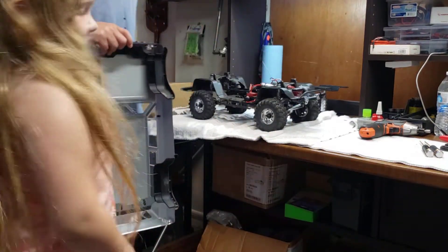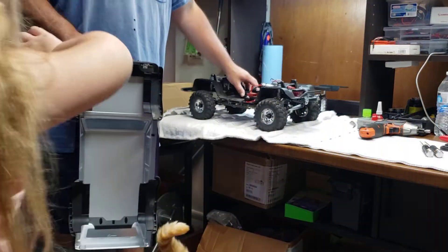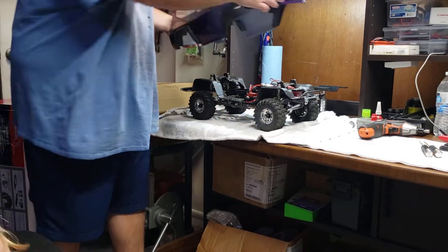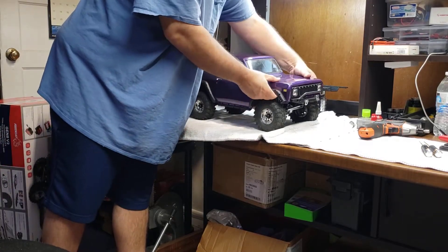And it's ready to go. Behold! All ready to go, Gen 8. But anyhow guys, she wanted to do her own unboxing video of the Gen 8.